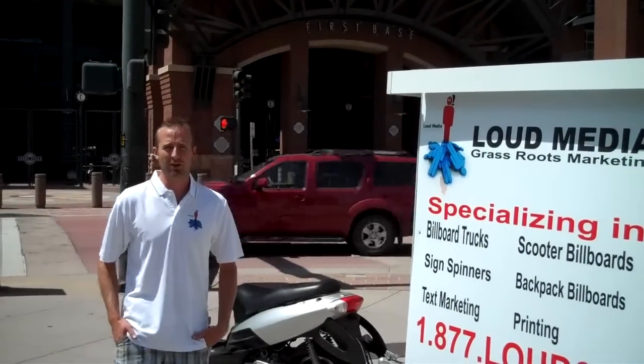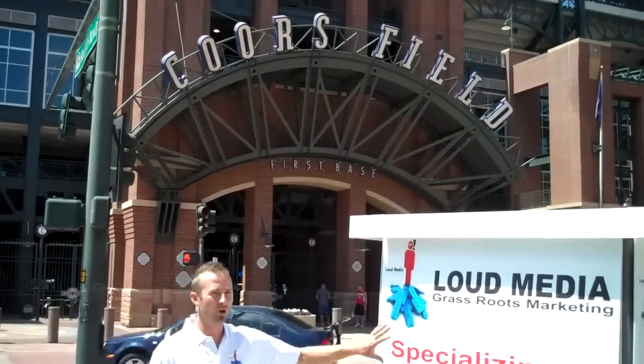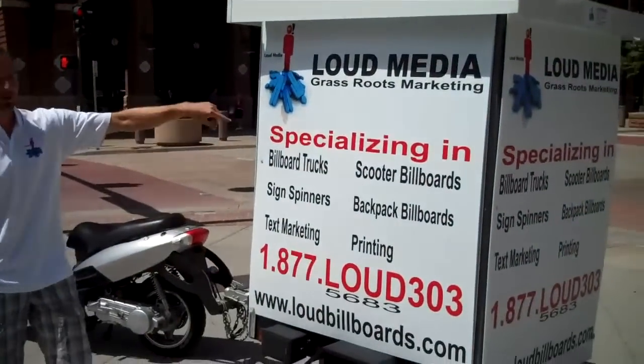Hello, Matt Merton here with Loud Media. We've got our scooter billboard here. It's a four by three foot billboard all the way around. We've got four sides.